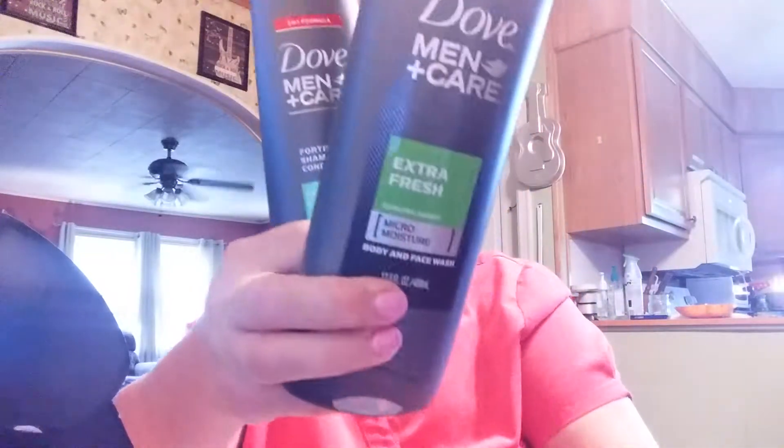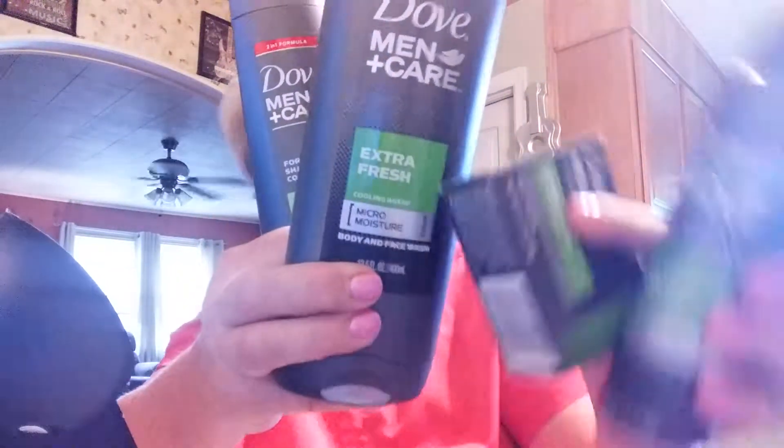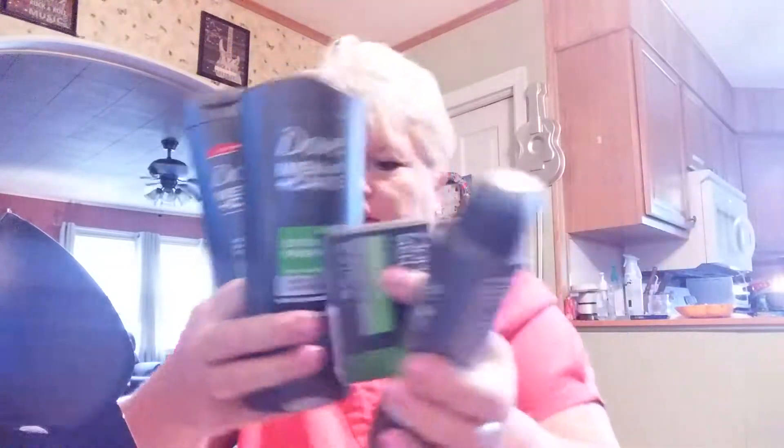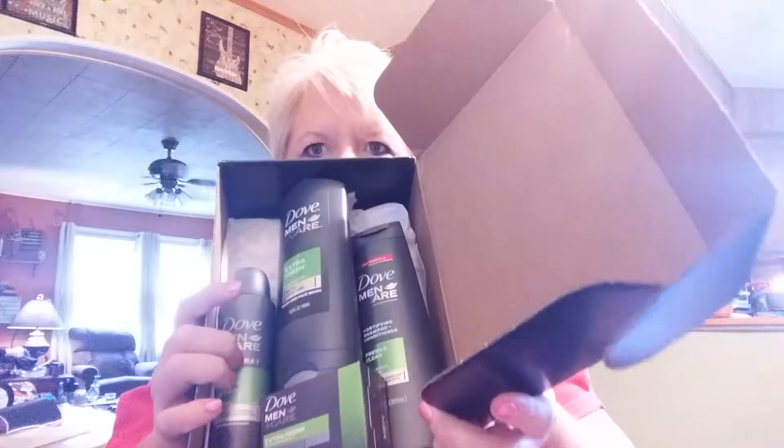I got all this for free. Let me show you — here's how it was packaged. All this for free, all full-size product. I'll look it up on Walmart.com and let y'all know how much it's worth.